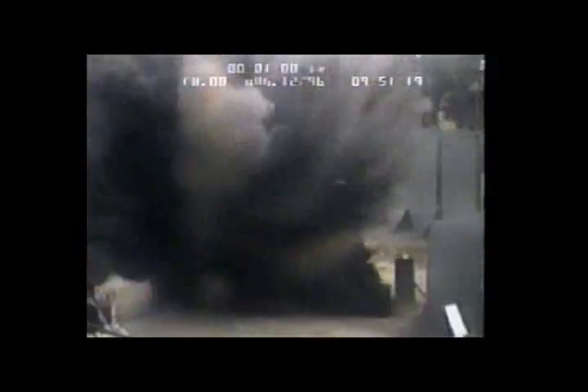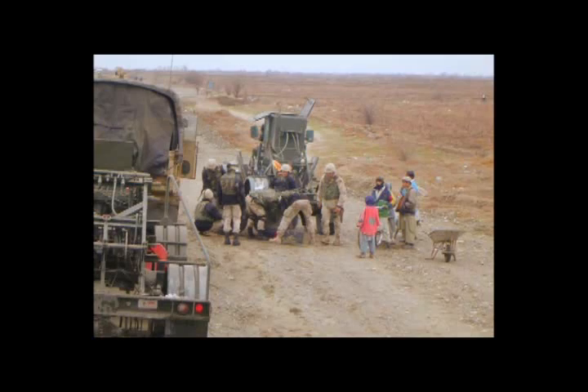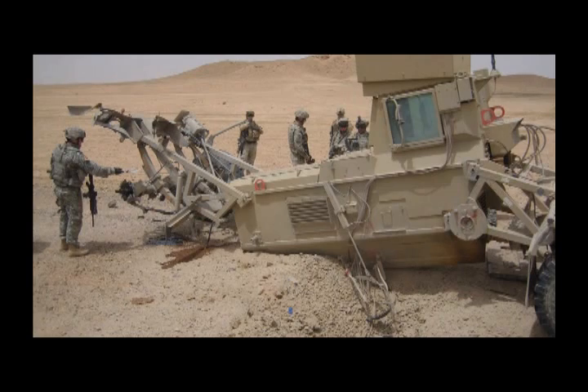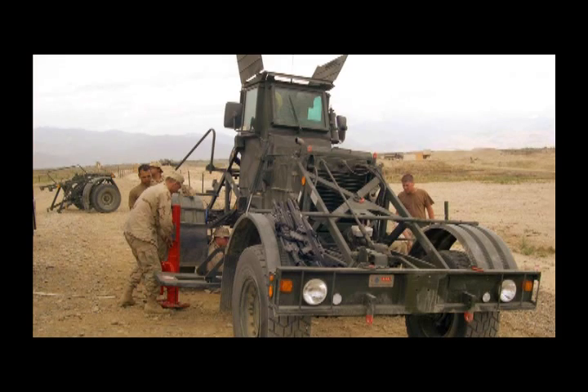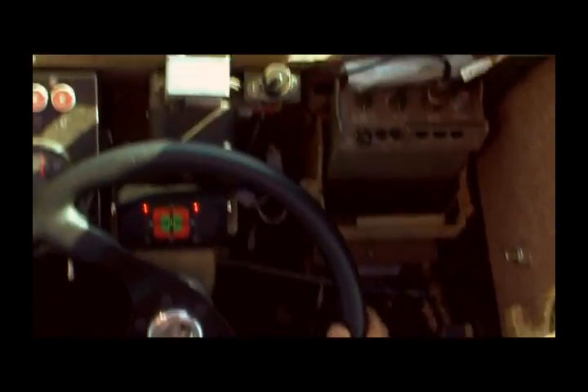In the event of a detonation, the Husky is designed to break apart in a predictable fashion and can be repaired in the field, usually within two hours. An experienced operator often identifies the location of explosive devices and merely uses the sensors to confirm or refute its presence.